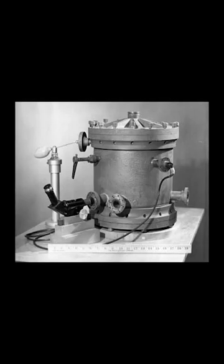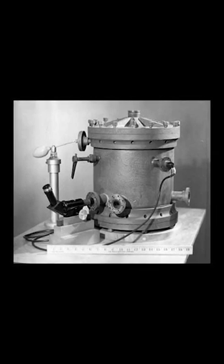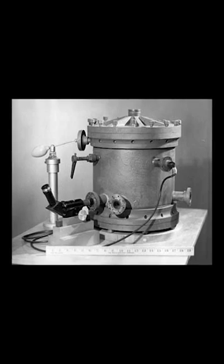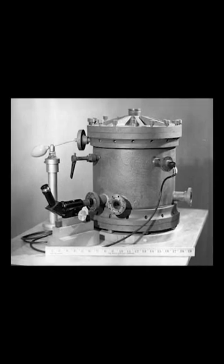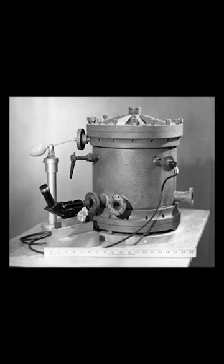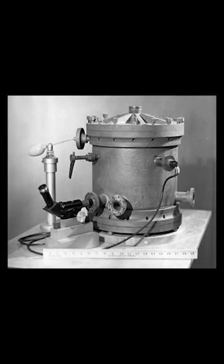First let's talk about what he won the prize for, then we'll talk about why it's important, and then we'll talk about what else he did. The experiment he ran, which undergrads now run all over the world, has become known as the Millikan oil drop experiment. The scientists running the experiment observed tiny electrically charged droplets of oil between two parallel metal surfaces, which essentially form a capacitor.